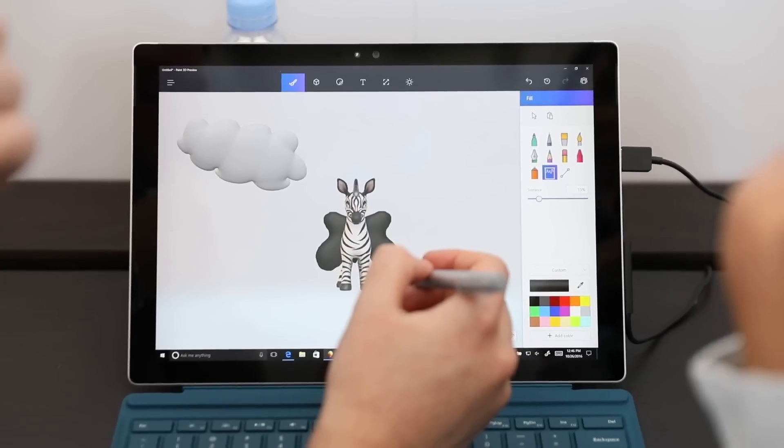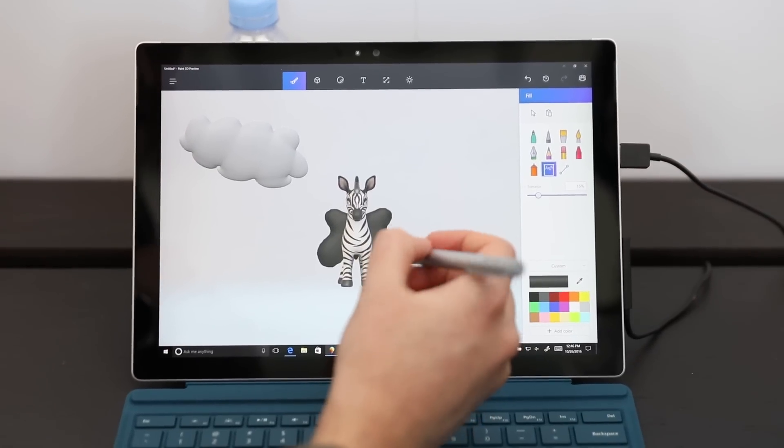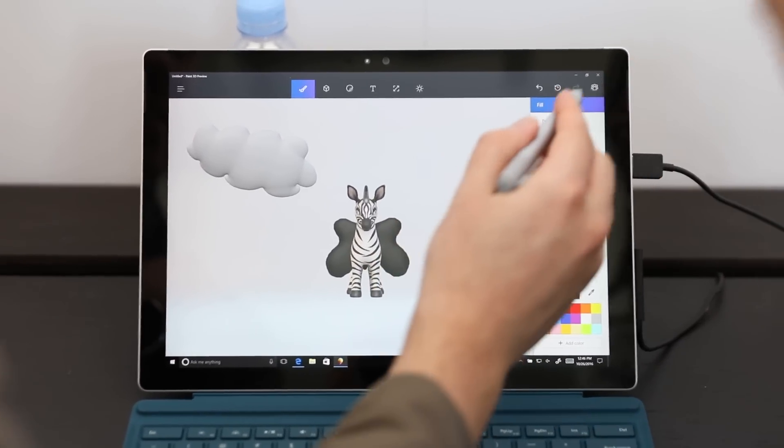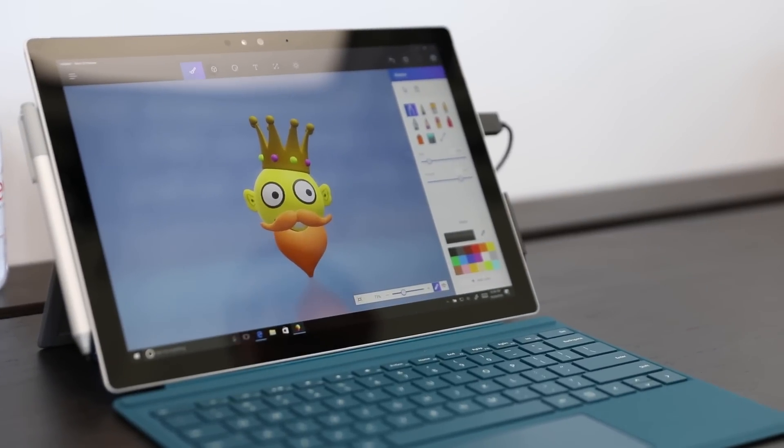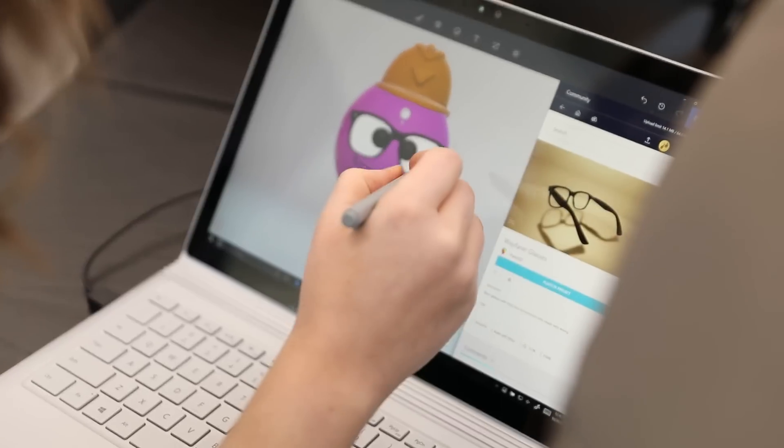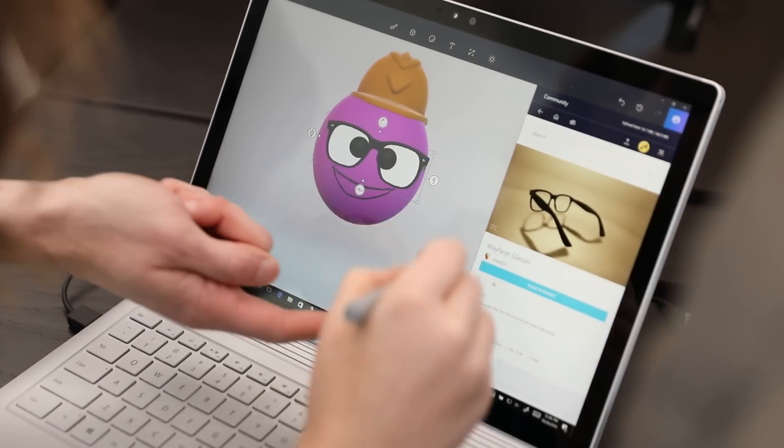So the big one is Paint 3D. They wanted a whole emphasis on 3D creation, and to support that they have a Paint 3D tool — it's a revamp of the original MS Paint that now supports 3D editing. It's tied to a library of objects you can bring in, and they've partnered with other libraries and also Minecraft. You can 3D print right from it too.